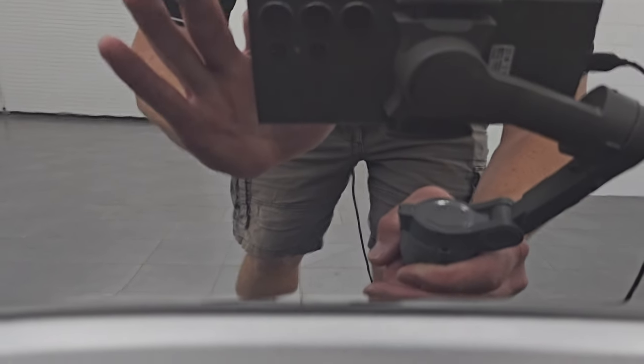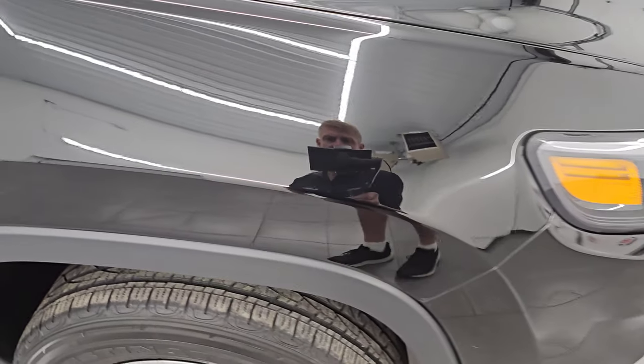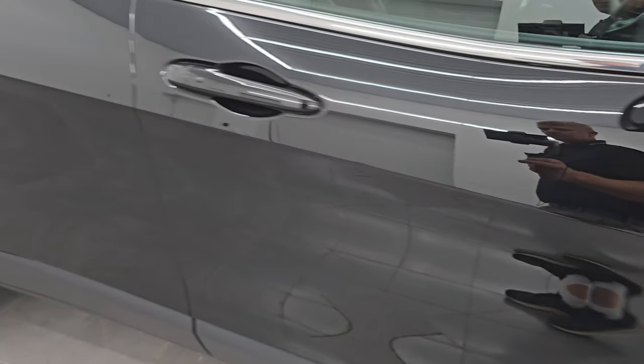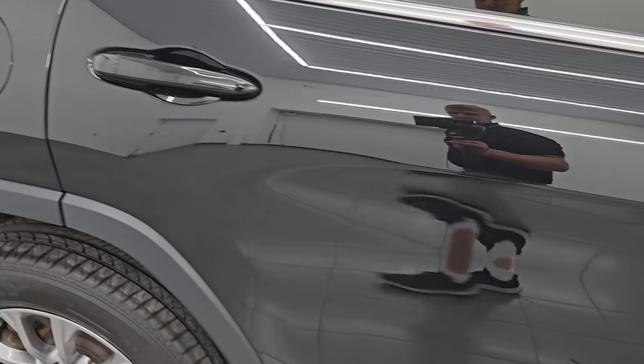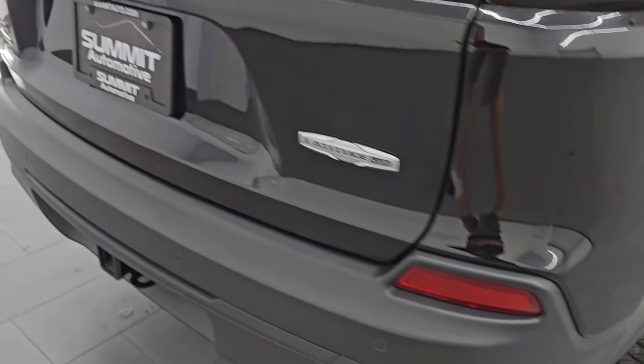Diamond Black Crystal Pearl — one of my favorite colors for blacks. It's got a lot of gold metal flake in it and it really sparkles, especially in the sunlight. As you go down this side of the 2021 Jeep Cherokee Latitude Luxe, take note of how clean the body is — no dents, no dings, how reflective and mirror-like that paint is, no scratches or scuffs.